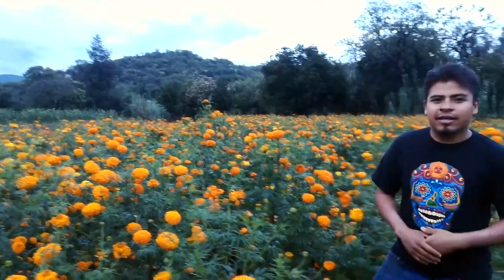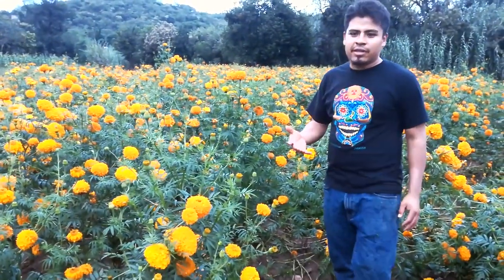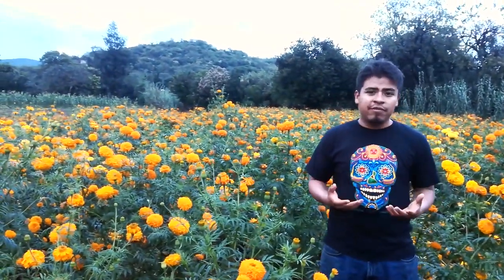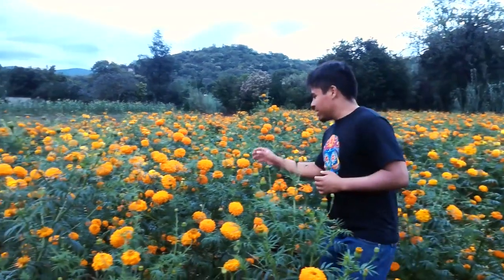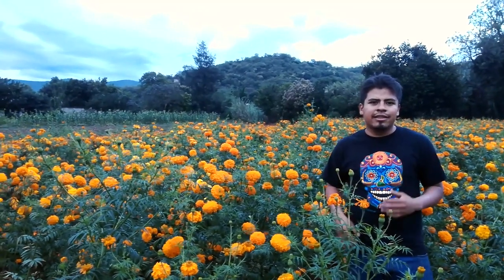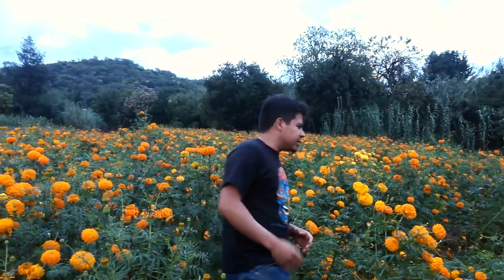Hello guys, welcome back! Now we are here, and these beautiful flowers are actually the most famous flower here in Mexico for the Day of the Dead. This yellow one is called Cempasuchil, and Cempasuchil means '20 flowers' in Spanish. These flowers are one of the most historical flowers from Mexico because they are pre-Hispanic — the Aztecs, the ancient civilization, used these flowers in their rituals and to honor the people who had died.